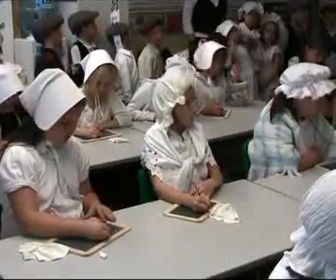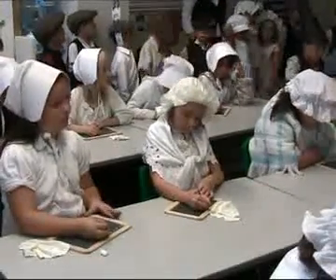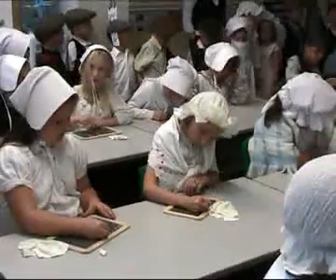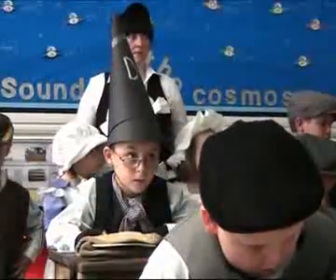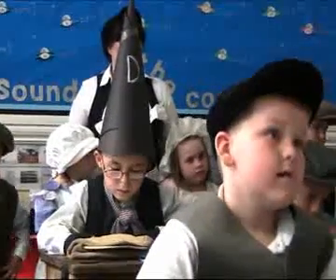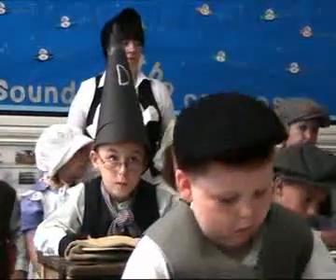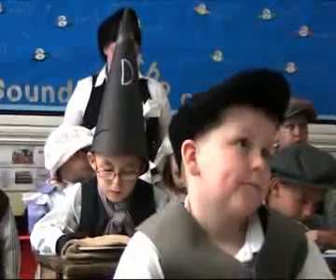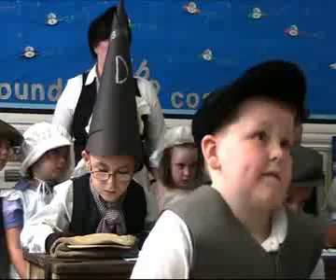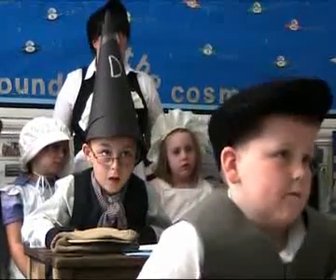In the Victorian classroom we've obviously got activities that the children would actually participate in, in that kind of setting. We've also got a Victorian fete in another classroom and a Victorian wash day. All the children have organised the activities — they've been responsible for it. This morning their role has been to show other classes how they've been organised, but this afternoon it's open for parents, governors and people within the community, just to celebrate the whole day.